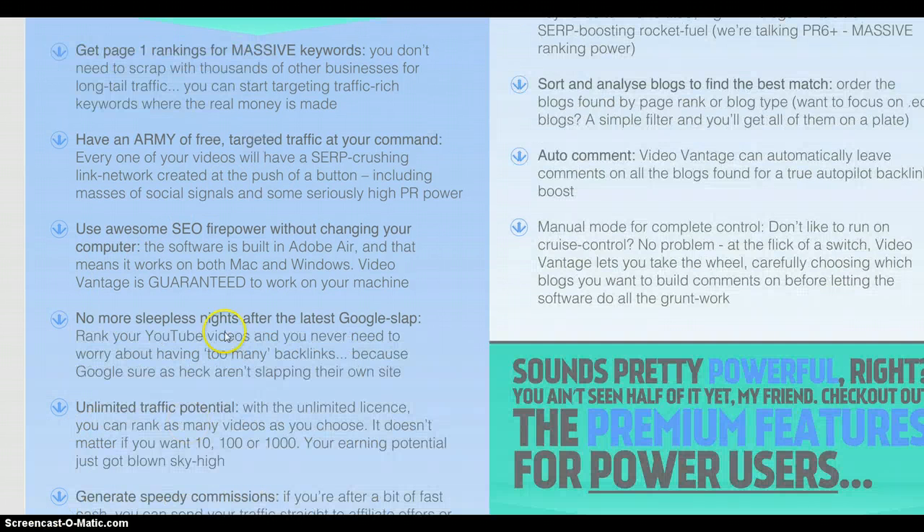You're getting page-one rankings for massive keywords using SEO firepower without changing your computer — you can basically just get it going and it's guaranteed to work on your machine. You're not having to worry about Google slaps; they're not going to slap YouTube because they own it themselves.